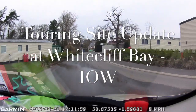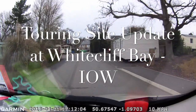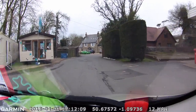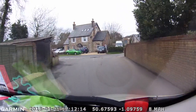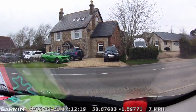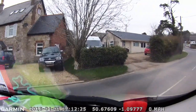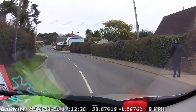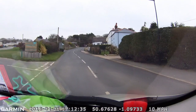This is now driving from the guest reception to the touring site, which is situated on the other side of the road to the main facilities. There is actually a guest reception in the touring field. You come out of the main park and turn right approximately 50 yards, then turn left into the main field.